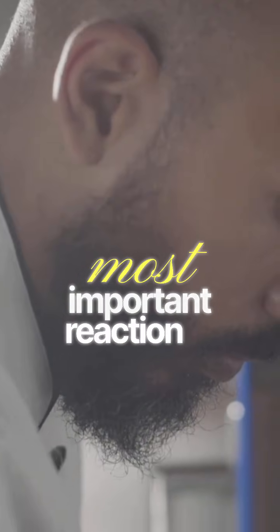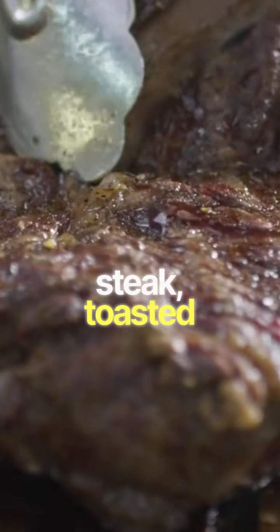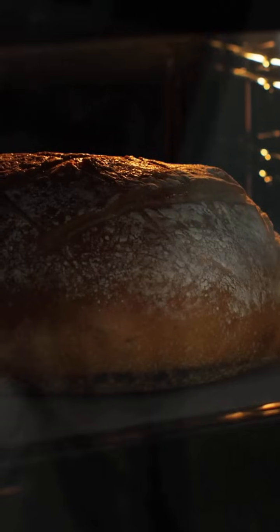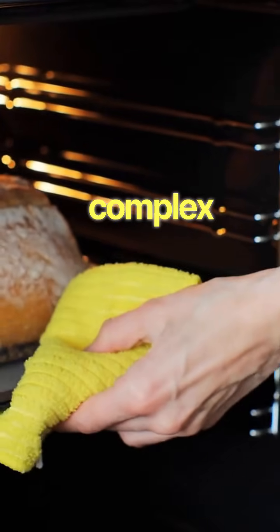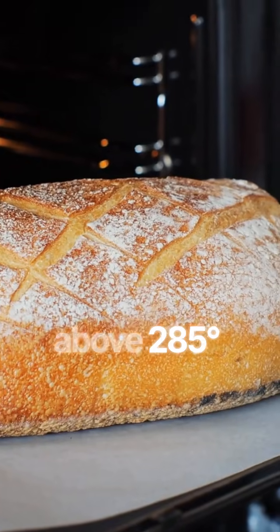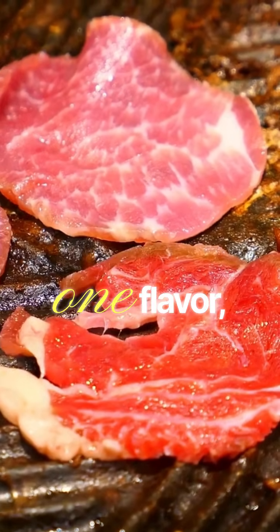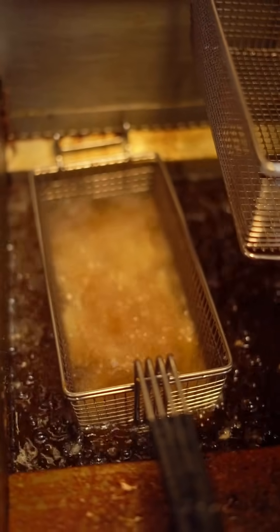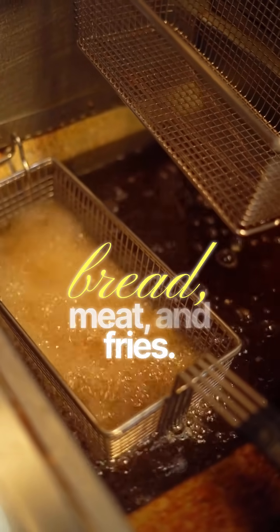This is the most important reaction in cooking. It's the reason seared steak, toasted bread, and roasted coffee smell and taste so divine. Named after French chemist Louis-Camille Maillard, it's a complex series of reactions between amino acids and reducing sugars when heated above 285°F. It does not create just one flavor, but hundreds of new aroma compounds and pigments called melanoidins. This produces a beautiful, savory brown crust on bread, meat, and fries.